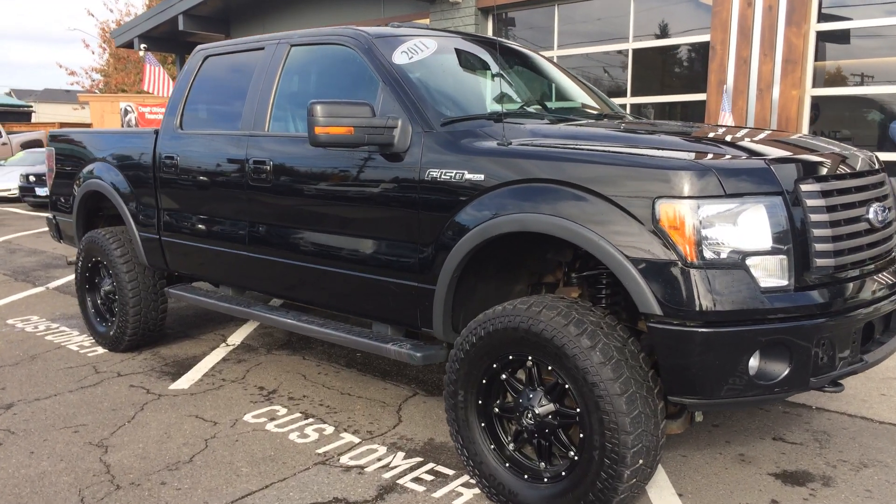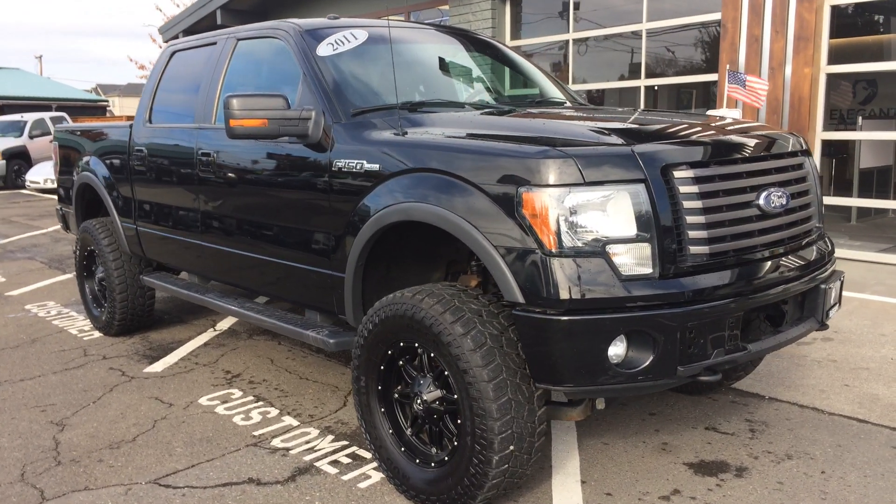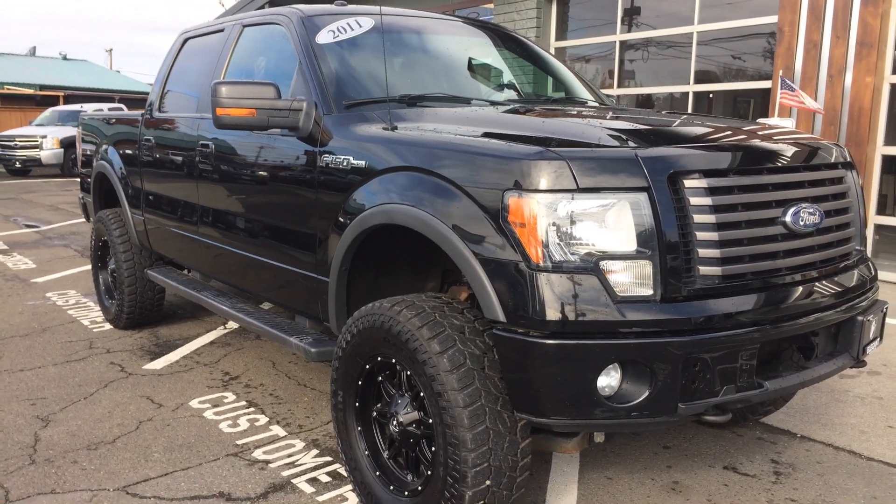Good morning, Fraser here with Elegant Auto Sales. Today I'm going to be doing a walk around of this 2011 Ford F-150 FX4 EcoBoost.